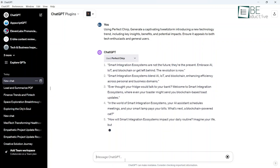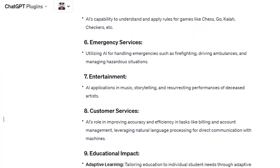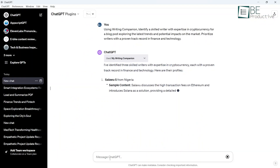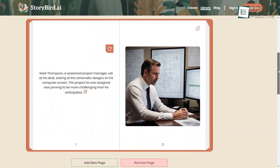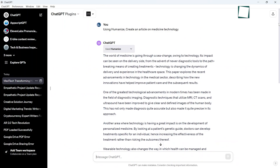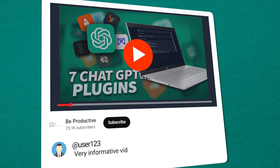And there you have it — our thoughts on seven remarkable ChatGPT plugins that provide automated assistance for different writing needs. From crafting compelling stories to tapping niche experts, these tools aim to augment creativity rather than replace it. Every plugin offers a distinct value that has consistently fascinated us. If you're looking to enhance your writing workflow, give these a try and share your thoughts in the comments below.